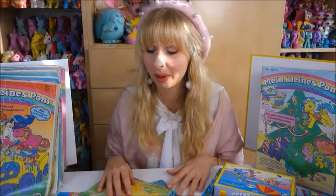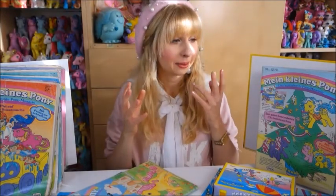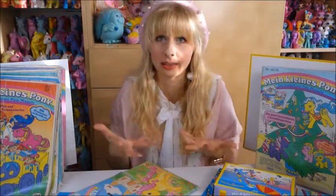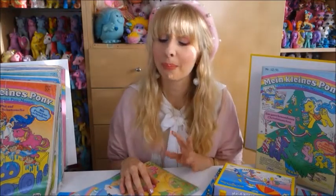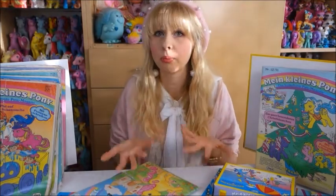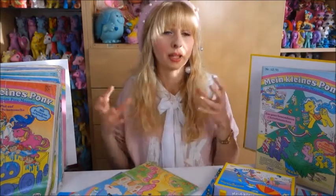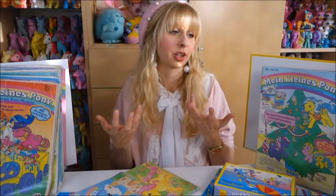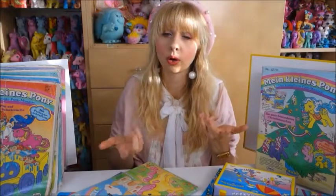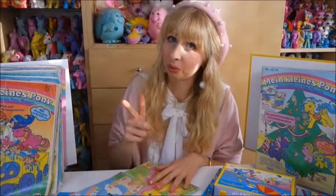I just wanted to share this story and show you some of the magazines. Now I actually want to know — would you be interested in videos where I go through each magazine in more detail? Maybe one video per magazine, or grouped together — like My Little Pony magazines of 1990, My Little Pony magazines of 1991 — briefly going through them? Or do you have another idea? Please let me know in the comments if that's something you'd be interested in.